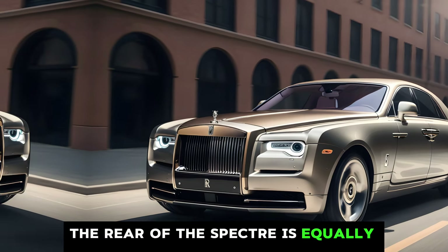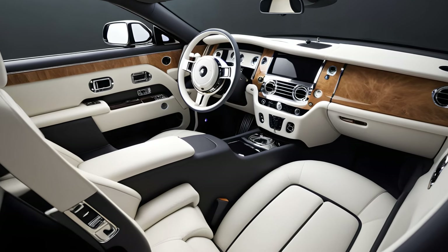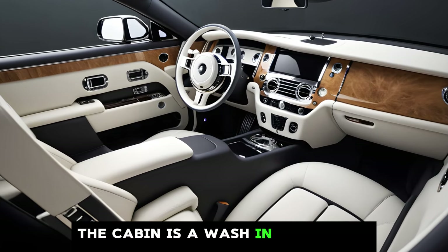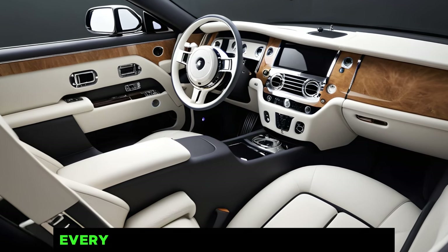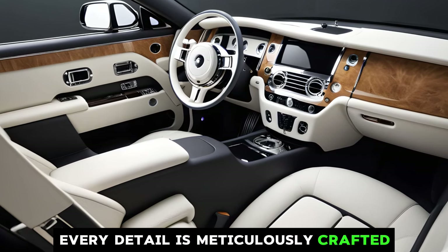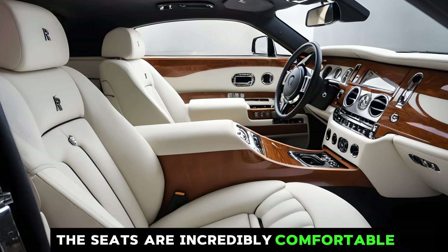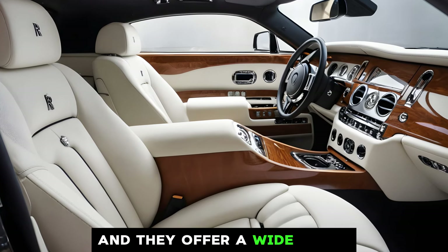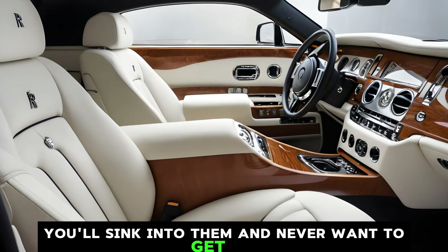Step inside the Spectre, and you're greeted by a world of luxury. The cabin is awash in the finest materials like leather, wood, and metal. Every detail is meticulously crafted, and the overall feeling is one of opulence and comfort. The seats are incredibly comfortable and they offer a wide range of adjustments. You'll sink into them and never want to get out.